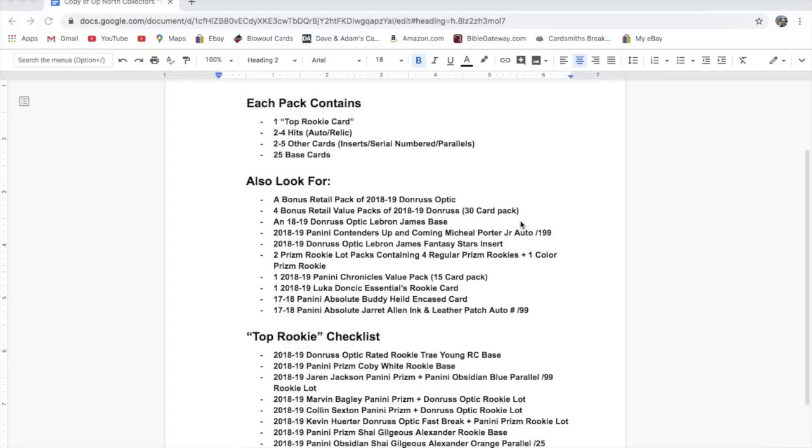You're getting a decent chunk of your pack back just on a bonus for the five people that get those. We also have a 2018-19 Donruss Optic LeBron James base — we just sold one of those for $20, and that's about what it's worth, maybe a little more.